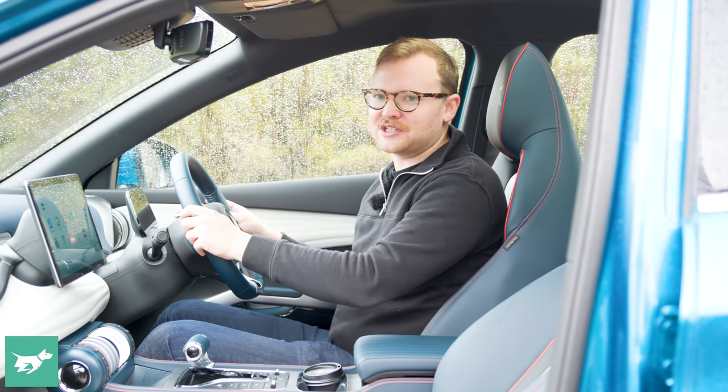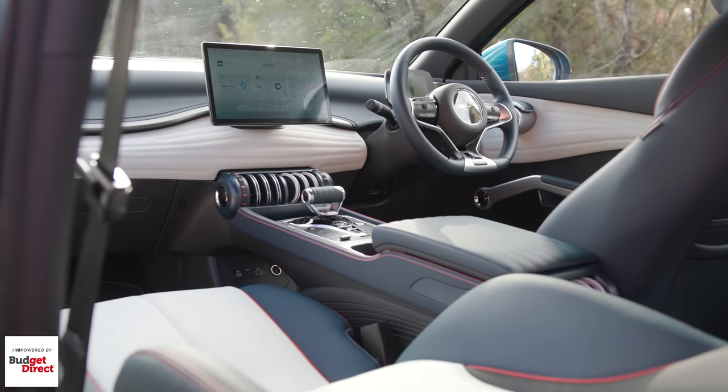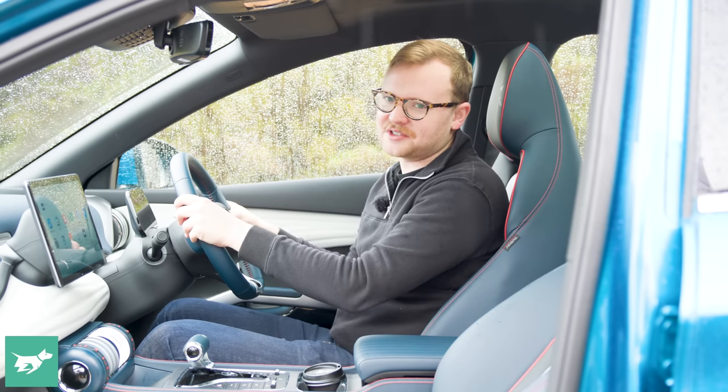At the spec level this car is very generous for the money — an opening sunroof, cool technology, electrically adjustable seats, and wireless charging. Find me another EV as well-equipped as this car for the money.